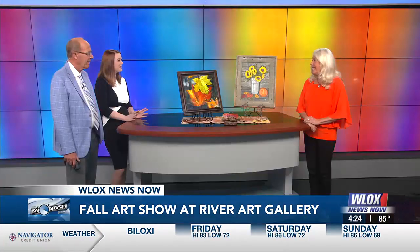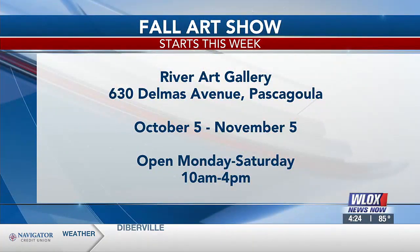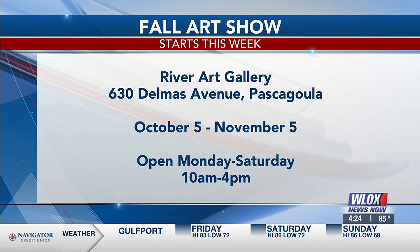This is all happening October 5th, and the show will be up through November 5th. The gallery is open Monday through Saturday from 10 to 4. Zonta is on Saturday, October 5th, so we're going to have a lot of business during Zonta, and some of our artists will also have a table out front.